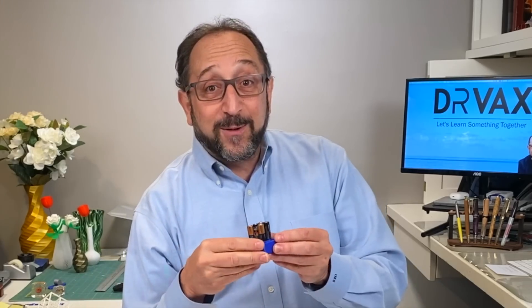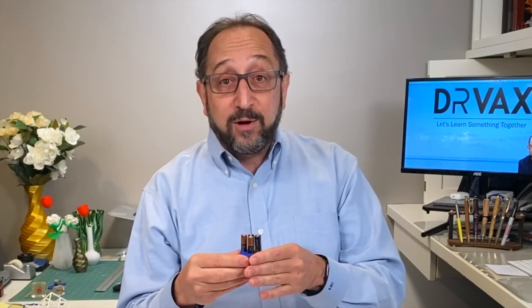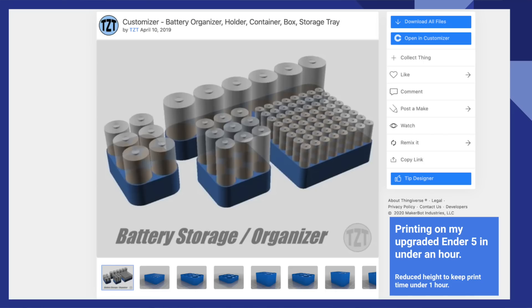Now the next type of object we're going to look at is magical, because by filling in a form on the screen you can customize these. Let's look at this battery holder. This battery holder holds nine AAA batteries. I could have made it for AA, C, or D batteries. I could have made it for 24 batteries. I could size it just the right size to fit into a drawer. How do I do that? It's trivial. I go to Thingiverse and find an item that has the word 'customizer' in the description. If you search for 'customizer,' you'll see all the items Thingiverse can customize for you. That's really magical.